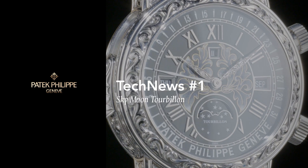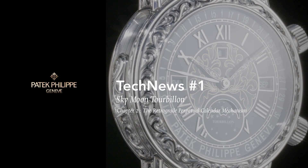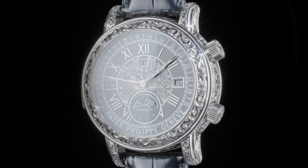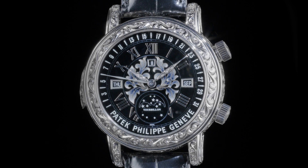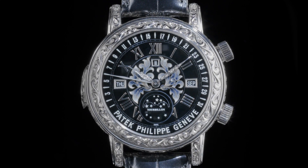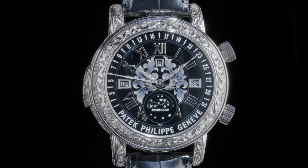Welcome to Patek Philippe Journeys. In this edition of Journeys we continue our exploration of Patek Philippe reference 6002 Sky Moon Tourbillon. Our subject this time is the perpetual retrograde calendar.